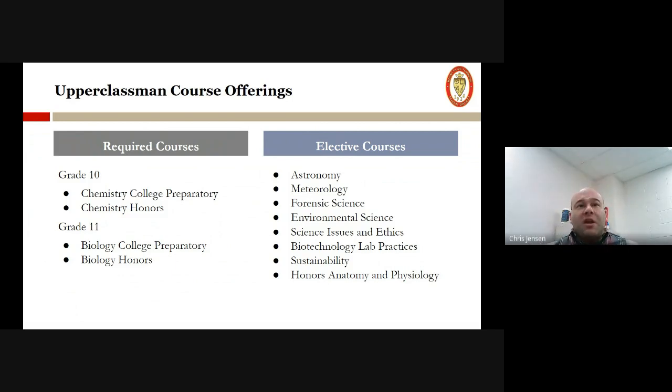After those three years — or even sometimes starting sophomore year — some students who are really interested in science will opt into a whole host of different electives. Right now we're offering astronomy, meteorology, forensic science, environmental science, and a science issues and ethics class, which is a class where we teach argumentation and debate. We talk about topics such as genetic experiments and a whole host of different conversationally based topics, and we get into current events. It's a really interesting class where kids get to research, debate, and form their own opinions.